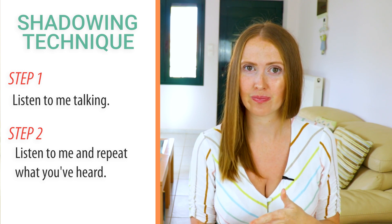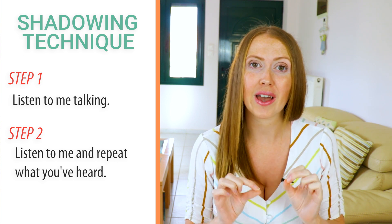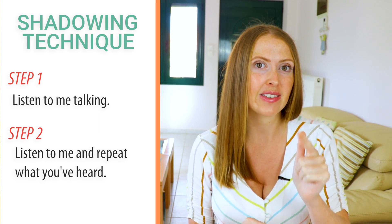There will be a pause after each sentence. You will copy what you have heard word for word, paying close attention to stress, emphasis and intonation. In this shadowing practice we will be looking at interesting facts from around the world.